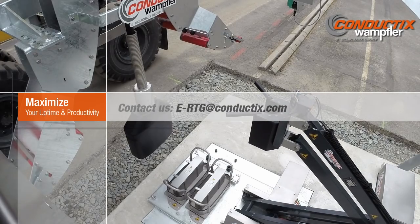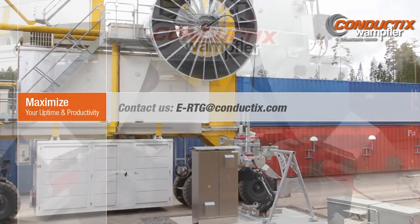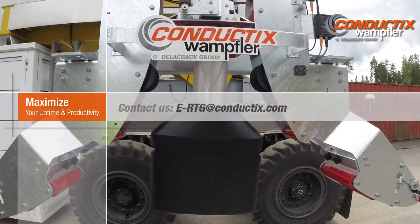Maximize your uptime and productivity. Contact us at e-rtg@conductix.com.